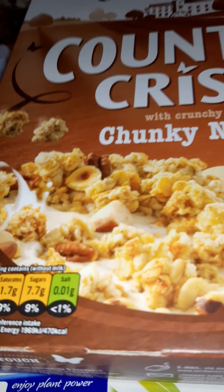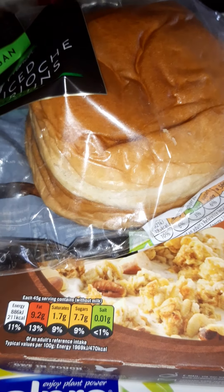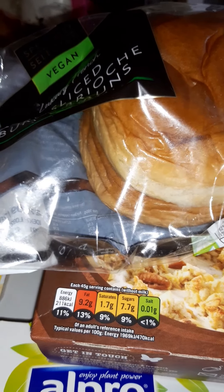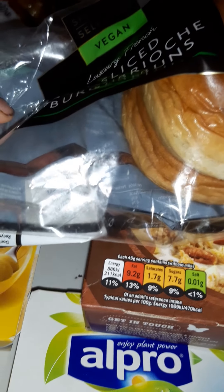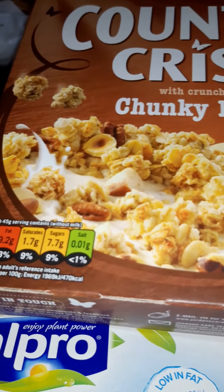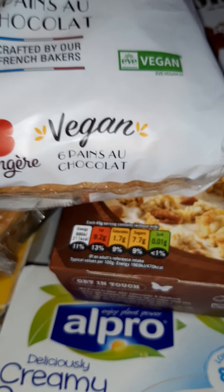Aldi do these vegan brioche burger buns — you could put vegan bacon in there, some Linda McCartney sausages if you like those. I can't stand her stuff anymore. I think because there's such a variety of things now like the Beyond sausages and all these other companies, your taste buds can change. I just find that the Linda McCartney stuff doesn't taste nice anymore — it's got a weird texture and taste. But they used to be my absolute lifeline when I first stopped eating meat; she created her burgers in the 80s right when I needed them.